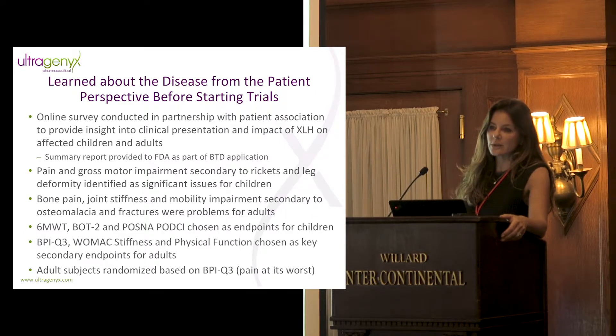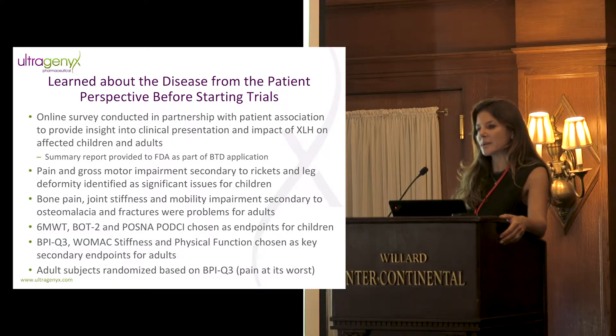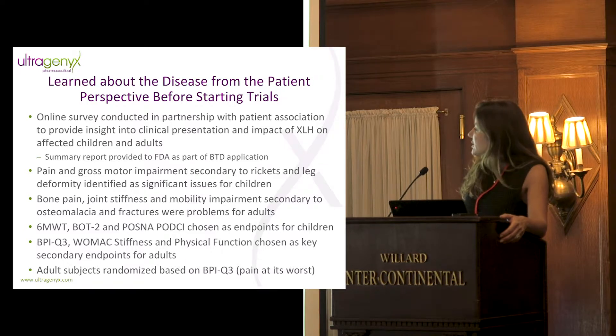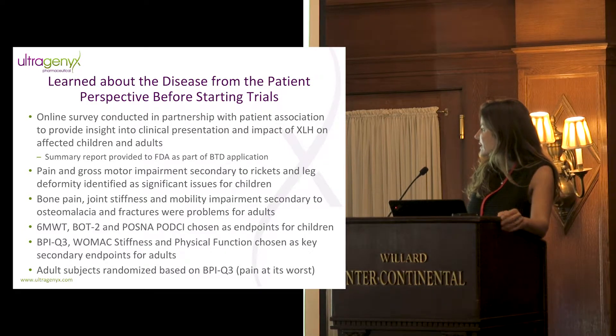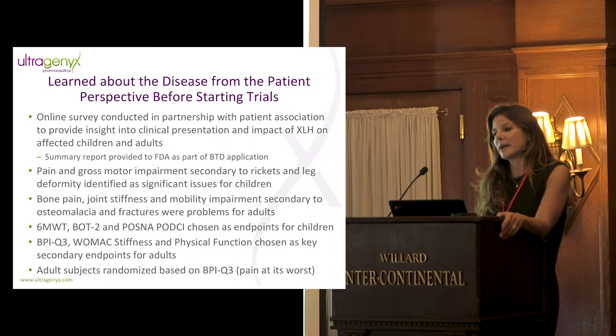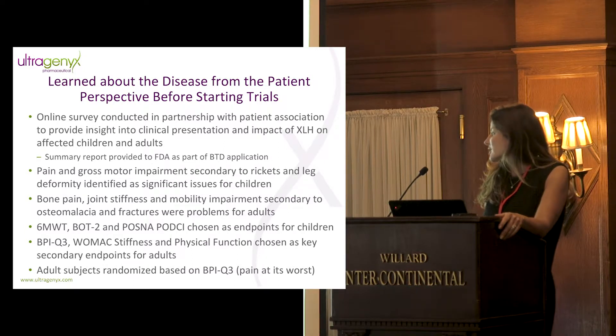For adults, the survey told us that pain was such a significant issue that we chose BPI Question 3 — pain at its worst in the last 24 hours — as well as the stiffness and physical function domains of the WOMAC as key secondary endpoints. We also realized the heterogeneity of the pain response: almost all of it was in the moderate to severe range. So not only did we require patients to have pain as part of enrollment, we also used survey results to know how to stratify our sample to ensure a good distribution of baseline pain.